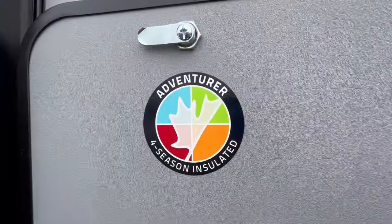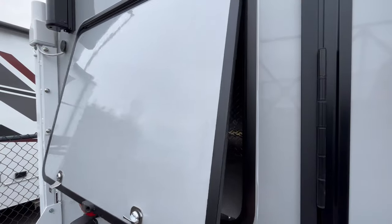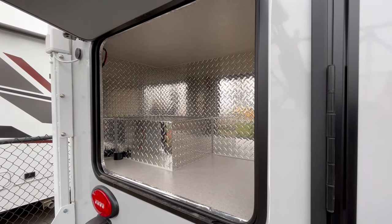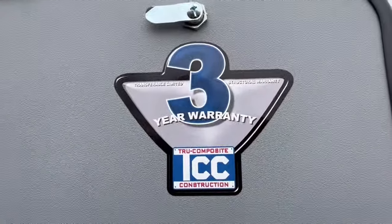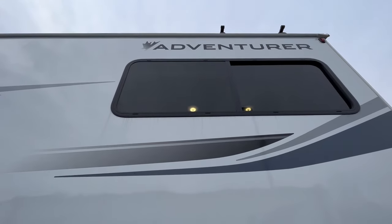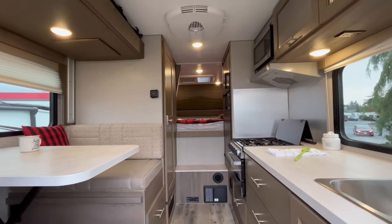built for adventure and designed to withstand the Canadian elements. Adventurer Truck Campers come with a standard three-year structural warranty and a commitment to highest quality materials. With features like dual-pane windows and solid wood cabinet doors, these truck campers are built to last for generations.